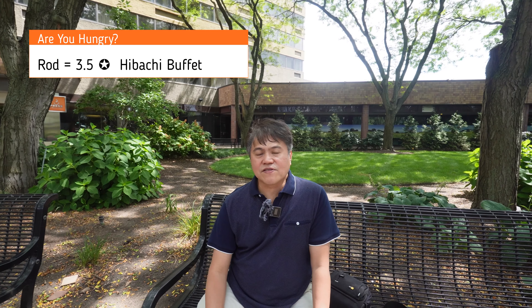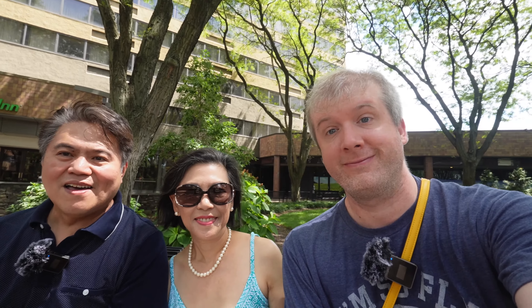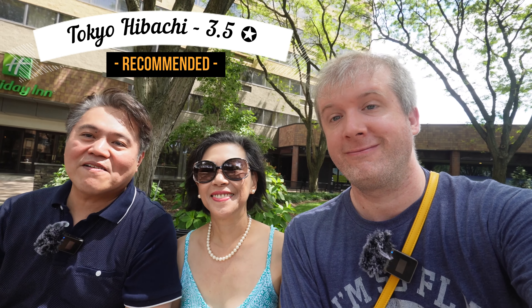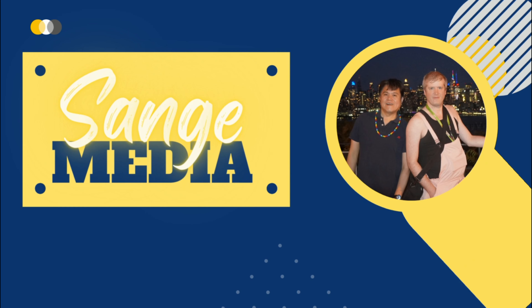I would also recommend the coconut shrimp and the pan-fried chicken. Overall, it's a good selection. Majority of the food was tasteful, although some I didn't try and some were actually lacking in flavor. I would give it three and a half stars out of five. So what do you think of Tokyo Hibachi in Secaucus, guys? Recommend it. Go try it out. We all voted three and a half stars.